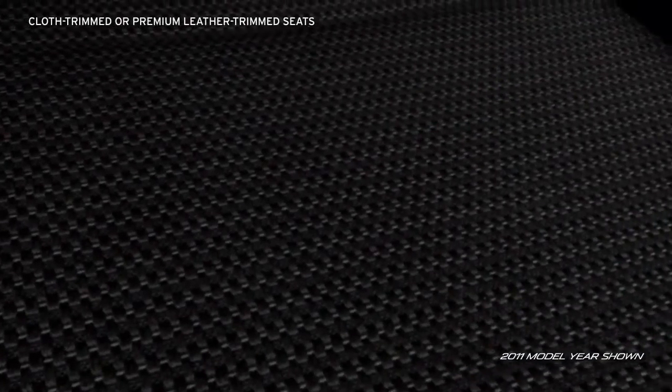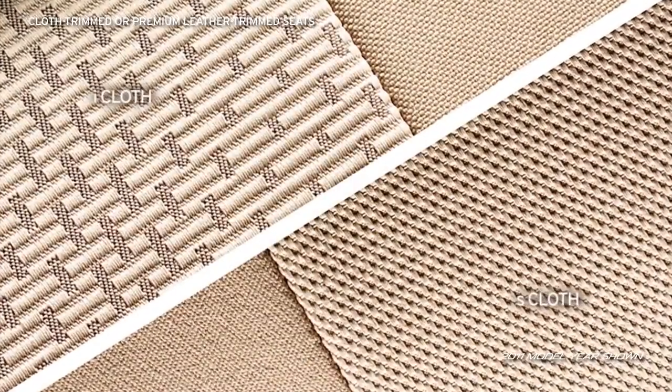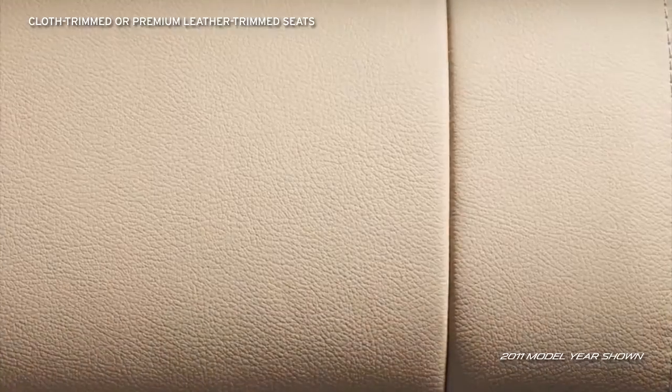The I-Trim and S-Sport trim offer either an all-black or a handsome two-tone black and dune interior with high-quality cloth trim seats, while the S-Grand Touring trim spoils you with black or dune sport leather trim seats with double stitching.